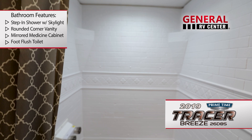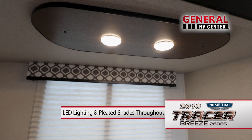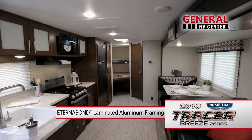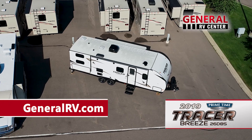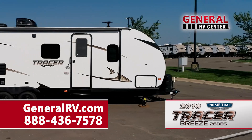Close by is the bathroom, featuring a large step-in shower with designer curtain and skylight. The corner vanity has a coordinating mirrored medicine cabinet, and there's an extended height foot-flush toilet as well. LED lighting and residential pleated shades can be found throughout the Tracer Breeze. Primetime's Tracer Breeze 26 DBS — no sacrifices in comfort or convenience. To learn more, visit our website at GeneralRV.com or call us at 888-436-7578 to speak to one of our Primetime product specialists. General RV Centre, the nation's largest family-owned RV dealer.